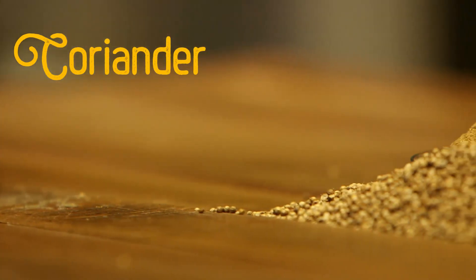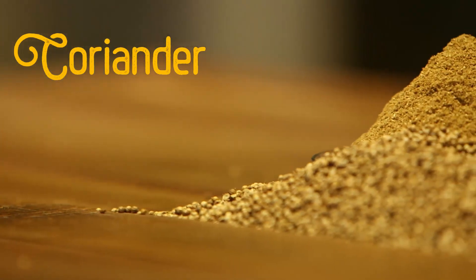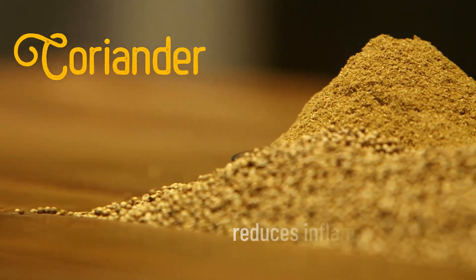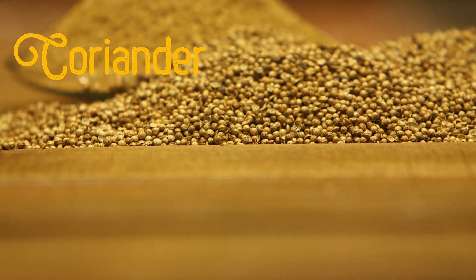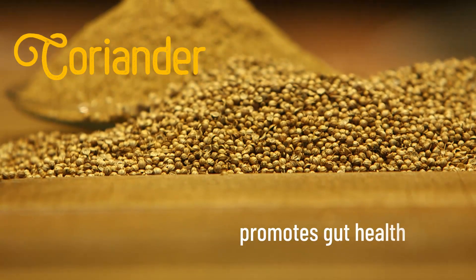Coriander is a fragrant, antioxidant-rich herb which reduces inflammation, helps manage anxiety, and promotes digestion and gut health.